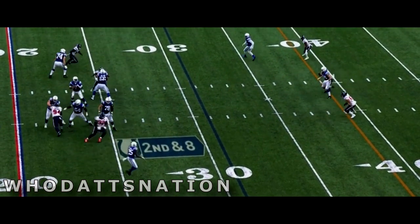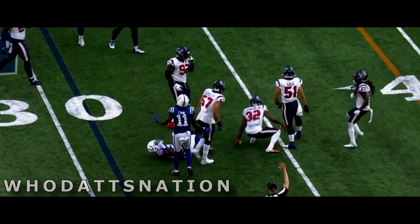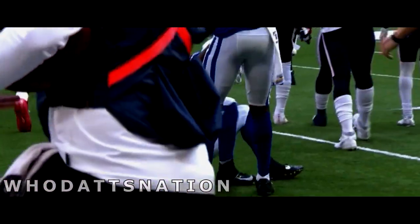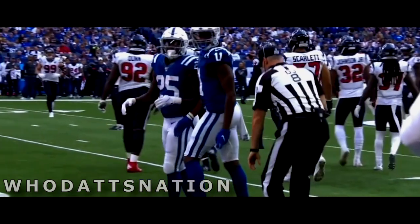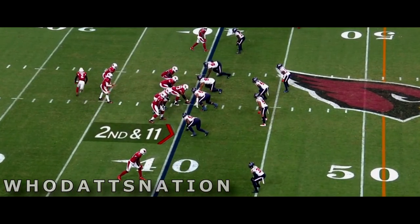Mack not able to break a tackle — Lonnie Johnson, the rookie out of Kentucky. Just another guy that they've got to figure out how to get on the field.